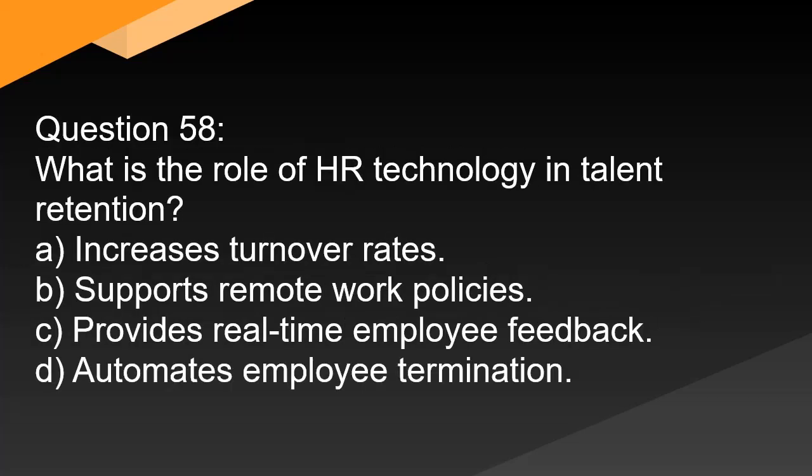Question 58. What is the role of HR technology in talent retention? A. Increases turnover rates. B. Supports remote work policies. C. Provides real-time employee feedback. D. Automates employee termination.